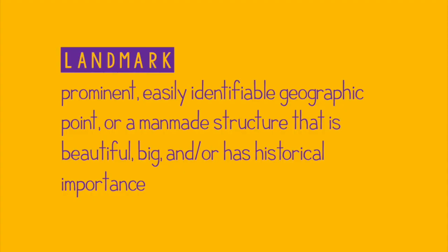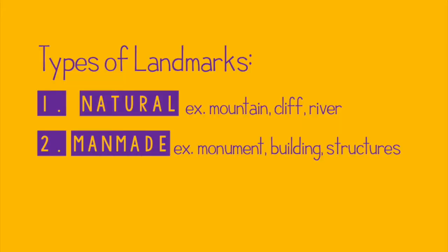But now, in modern day, we also use the word landmark to include places that tourists go to that are beautiful or big and/or have some sort of historical importance. So overall, these are important places, often beautiful, often big, often have historical importance of some sort, and might be easily identified from pictures or from far away. The two categories of landmarks are natural and man-made.